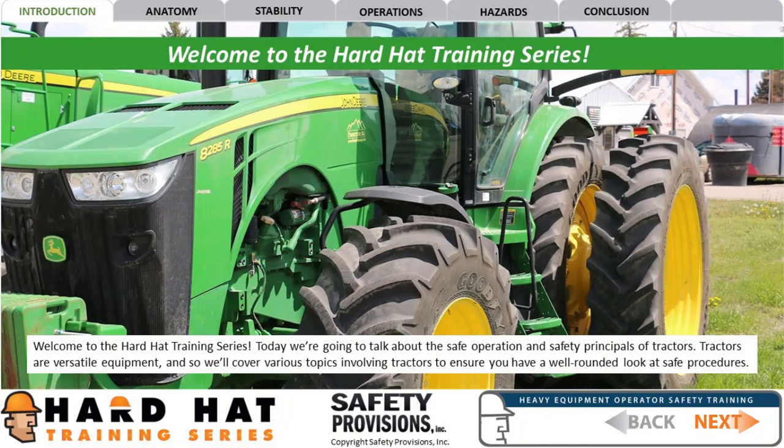Welcome to the Hard Hat Training Series. Today we're going to talk about the safe operation and safety principles of tractors. Tractors are versatile equipment, and so we'll cover various topics involving tractors to ensure you have a well-rounded look at safe procedures.